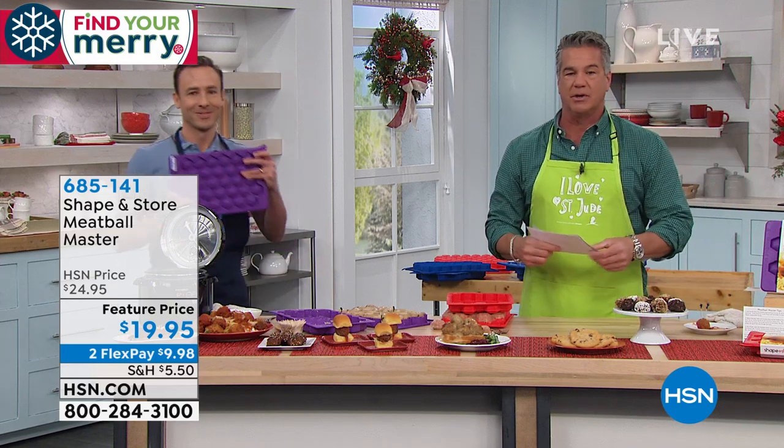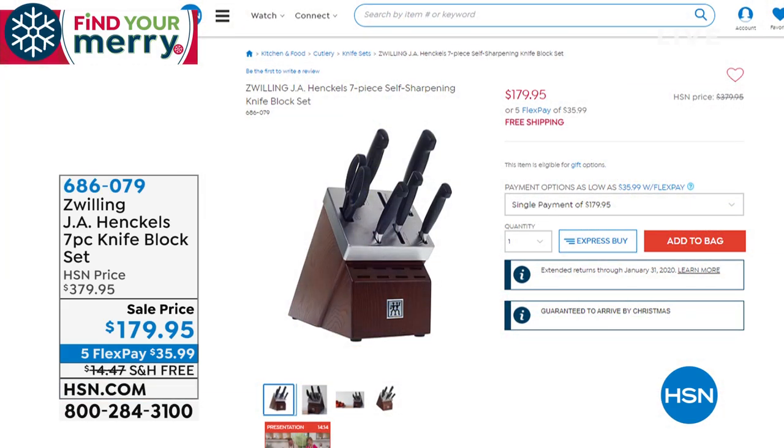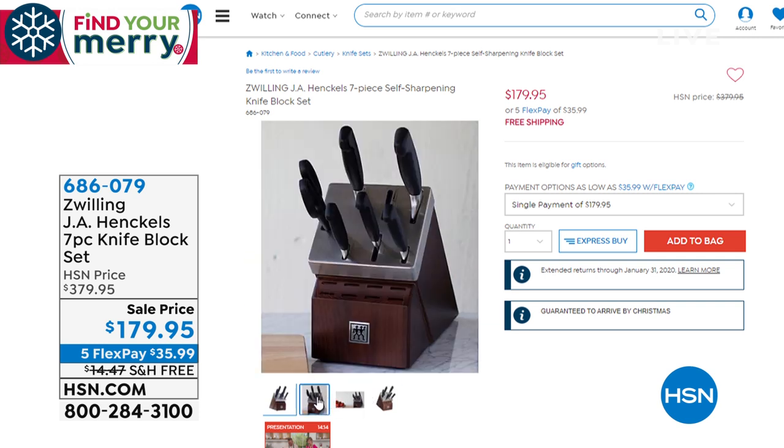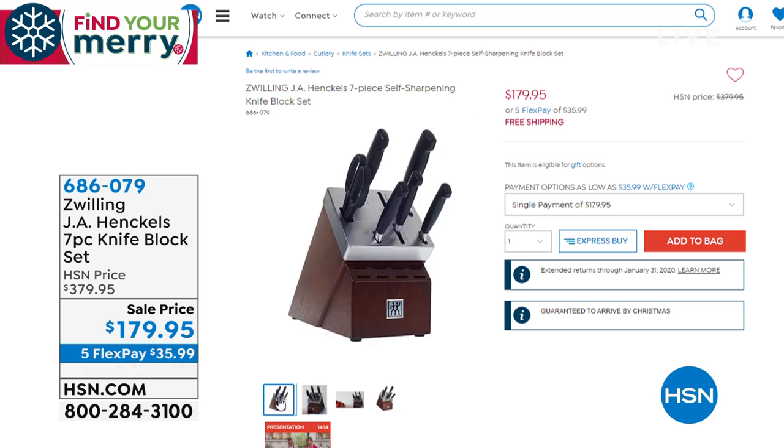Coming up in just a bit — y'all know that I love great German cutlery. There's a little company out there called Henkels. Same knives I have at my house. Number one company when it comes to incredible German engineering. If you want knives that are going to last forever, these come with a lifetime warranty. German engineering, every knife under the rainbow, and the block is self-sharpening — it's made of ash wood. These are normally $379. Today, $200 off. My producer Rob just said half the quantity is already gone. They're on five FlexPay with free shipping.